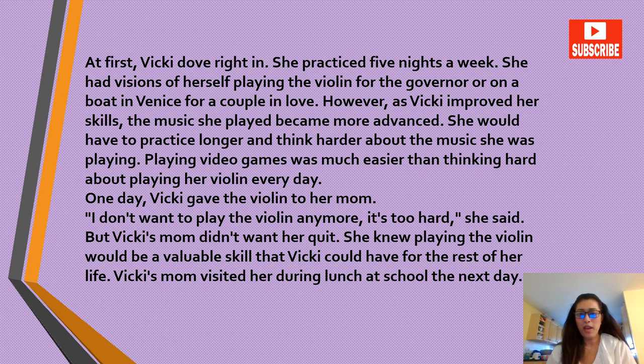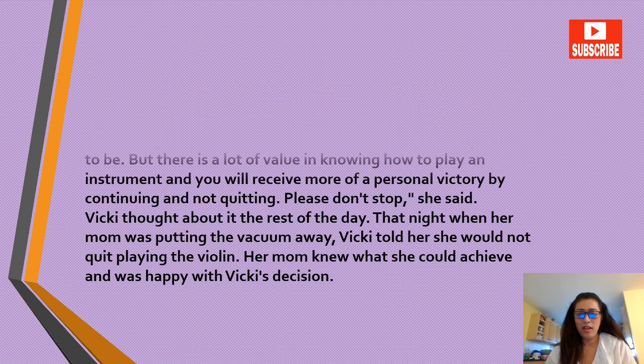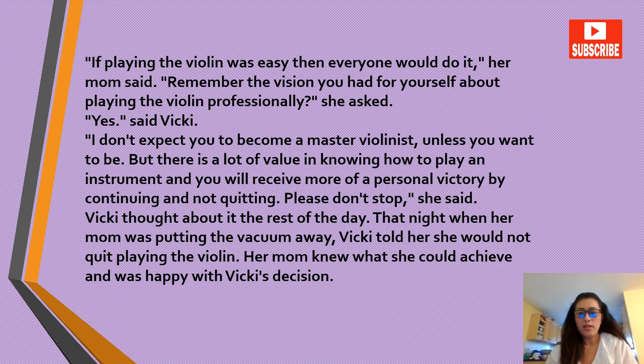She would have to practice longer and think harder about the music she was playing. Playing video games was much easier than thinking hard about playing her violin every day. One day Vicky gave the violin to her mom: 'I don't want to play the violin anymore — it's too hard,' she said. But Vicky's mom didn't want her to quit. She knew playing the violin would be a valuable skill that Vicky could have the rest of her life. Vicky's mom visited her during lunch at school the next day.